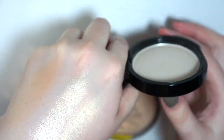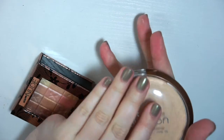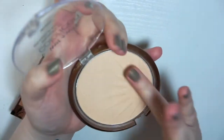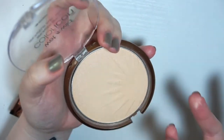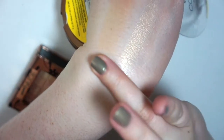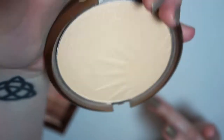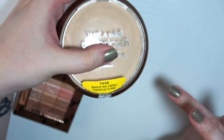This is Wet n Wild Color Icon in Reserve Your Cabana. This is one that's supposed to look a little more natural — not like an in-your-face highlight. I literally never use it and I can't even tell you if I've used it past swatching it. So this I am going to pass on.